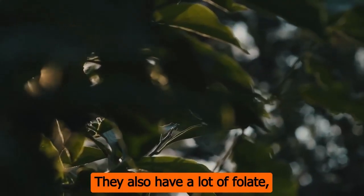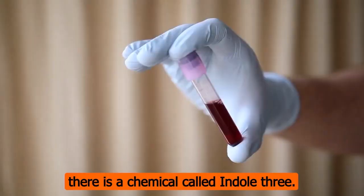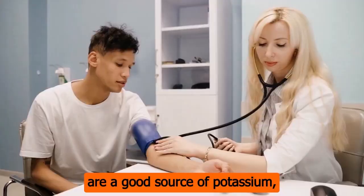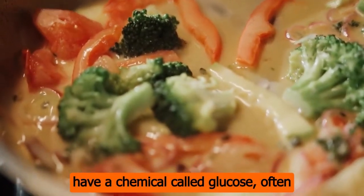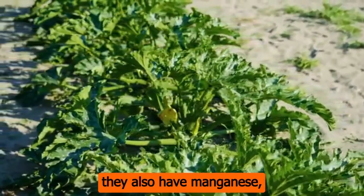Number 10: there is a chemical called indole-3-carbinol in broccoli leaves that has been shown to fight cancer. Number 11: they have a lot of vitamin C, which is important for a healthy immune system. Number 12: broccoli leaves are a good source of potassium, which helps control blood pressure — they are also a good source of magnesium, important for healthy bones and muscles. Number 13: the leaves of broccoli have a chemical called glucoraphanin, which has been shown to fight cancer. Number 14: they also have a lot of the important antioxidant vitamin E. Number 15: as promised, zinc is important for a strong immune system, and broccoli leaves are a good source of it. Number 16: they also have manganese, which is important for strong bones.